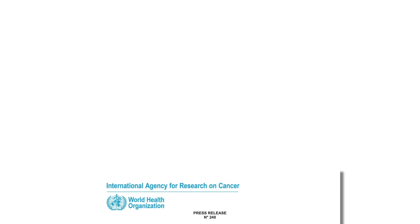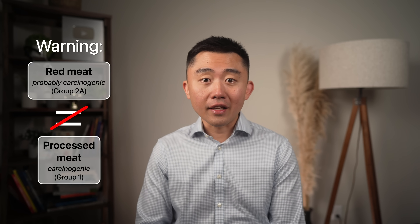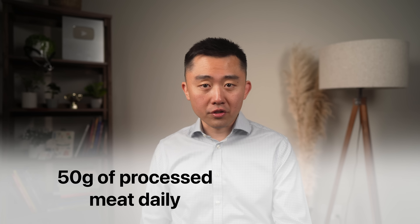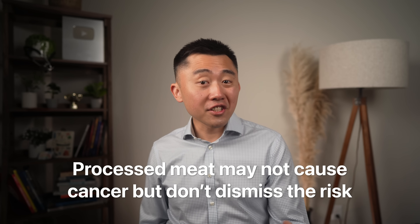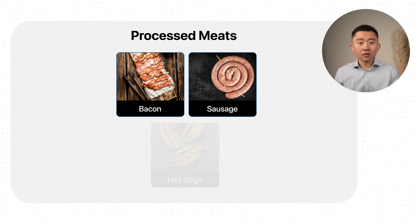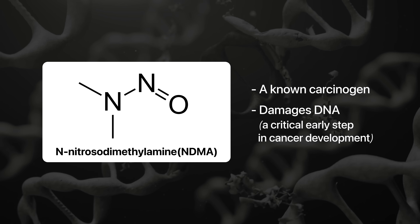The World Health Organization has classified processed meat as a Group 1 carcinogen, meaning there's strong evidence it can cause cancer. Each 50-gram portion of processed meat eaten daily increases the risk of colorectal cancer by 18%. This is based on observational data, so association doesn't necessarily mean causation, but that association is strong and I would not ignore it. Mechanistically, it's completely plausible: processed meats like bacon, sausage, and hot dogs contain nitrites and nitrates, which in your gut form a known carcinogen called nitrosamine — also known as NDMA — which damages your DNA, the first step in cancer formation.